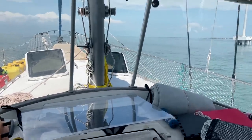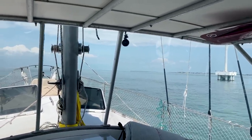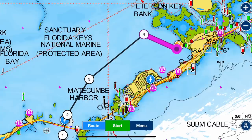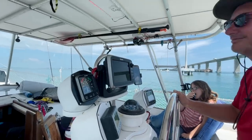Now we're in this giant shallow bay and we have to stay on our course very tightly. Doing my best. Suddenly, out of nowhere, we got six knots of wind — we had nothing all day.